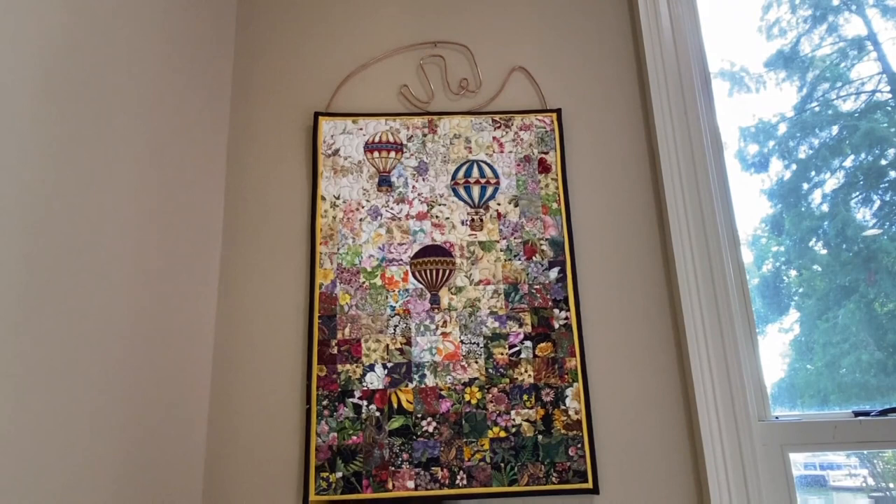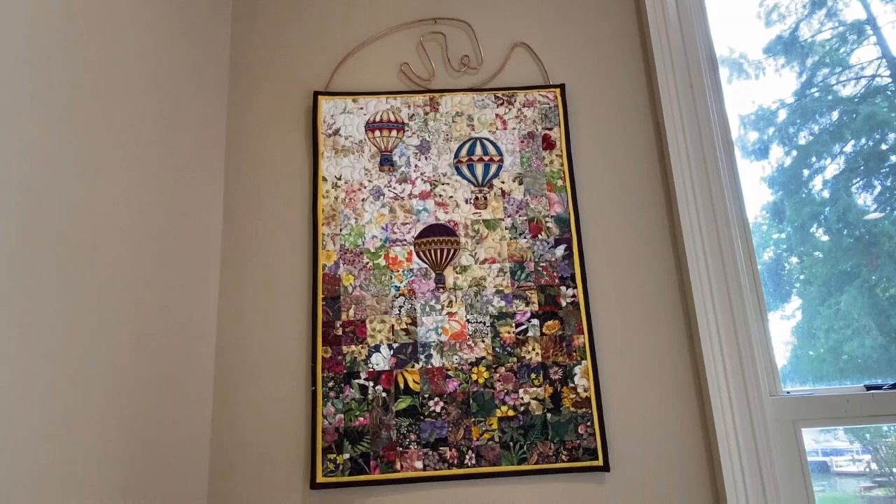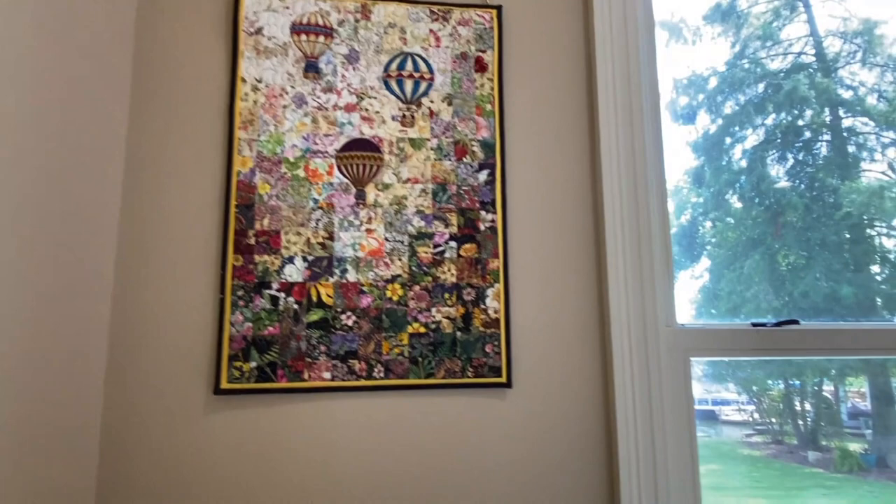I noticed that the hanger it's on has your initials JW. How did you come about finding that? My daughter, Katherine Erickson, made that for me for Christmas one year. And so then I had to have a quilt that matched it.